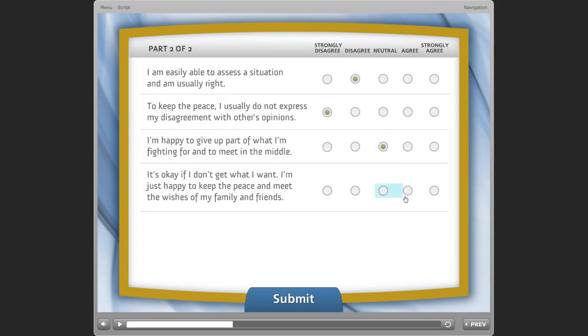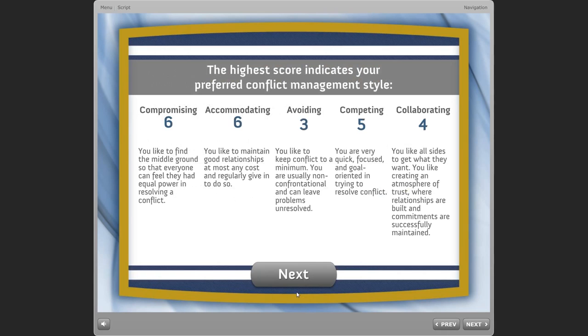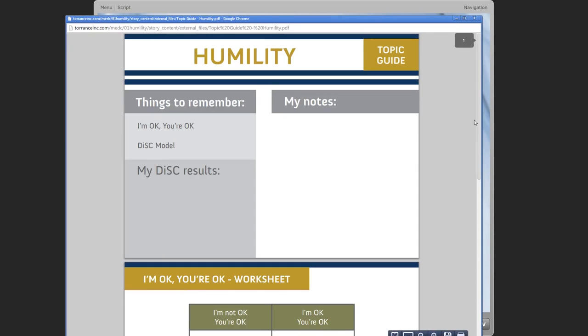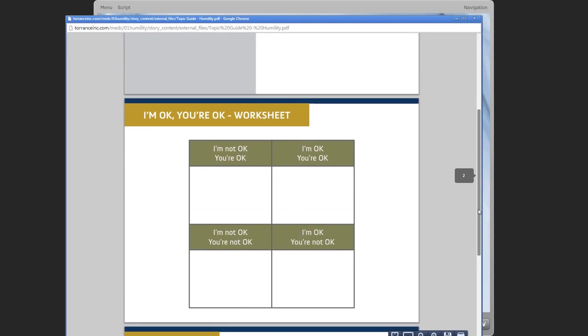In a fun and interactive format, they learn standards, assess themselves against those standards, and then complete development exercises that will make them more attractive as candidates and more likely to be productive employees right from their date of hire.